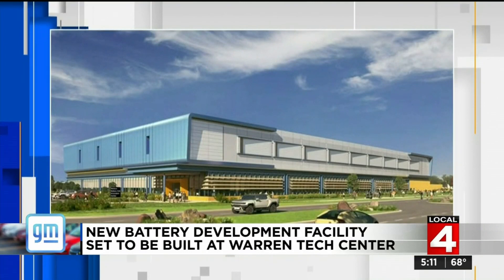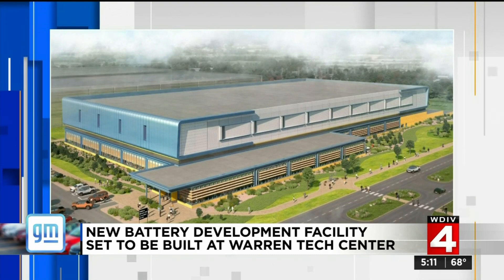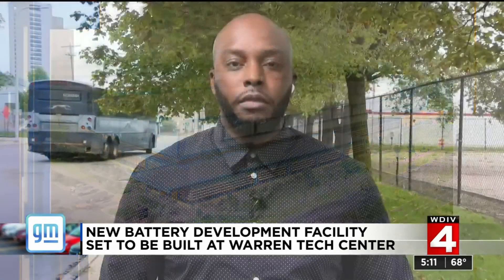But why Southeast Michigan? It was a natural to put it in Southeast Michigan because it's co-located with all of the other support groups that feed into it. GM says the building will be finished in mid-2022.